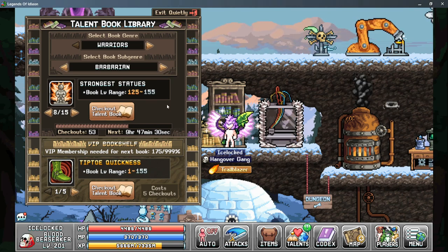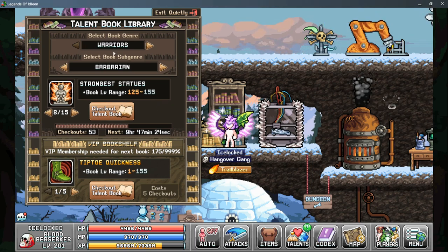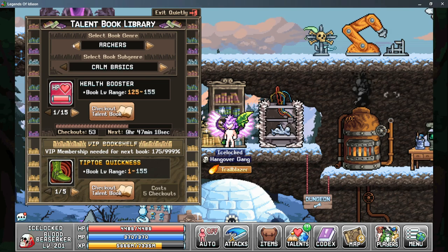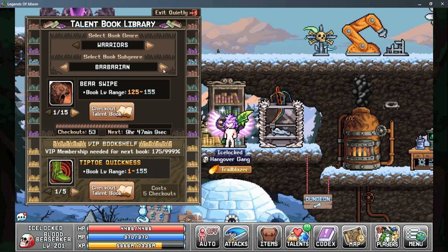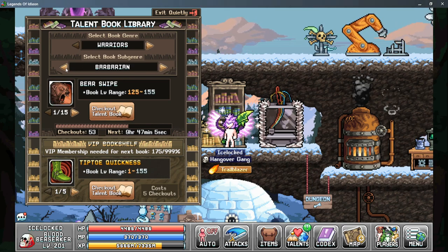The Talent Book Library is how you can upgrade the maximum level of each of your talents. To do that you select which class you want to use — the basic class, so either the warrior, the archer, or the mage — and then you select which talent tree you want, from tab one, tab two, or the elite classes such as the barbarian and the squire.